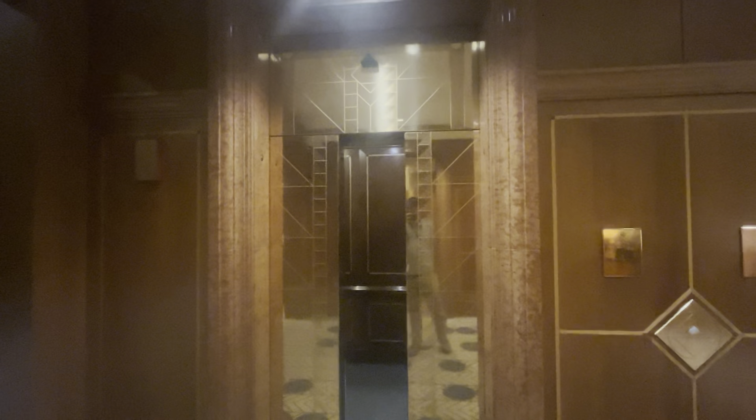They've got really wide doors too. So there goes that one. That's an interesting bell indicator. Now we'll take a ride on the high-rise.